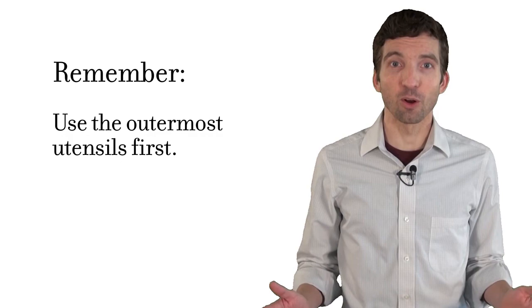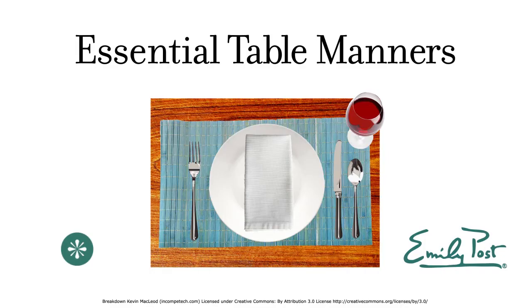All you need to remember is to always use the outermost utensils. Essential Table Manners are brought to you by the Emily Post Institute. Thank you for watching.